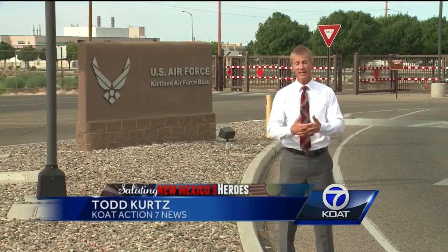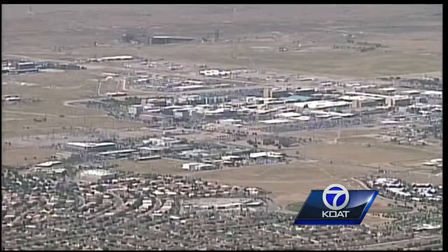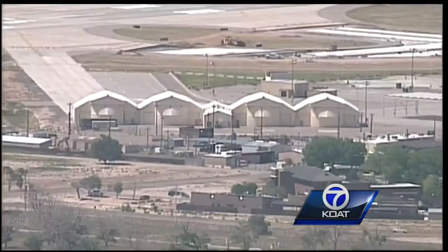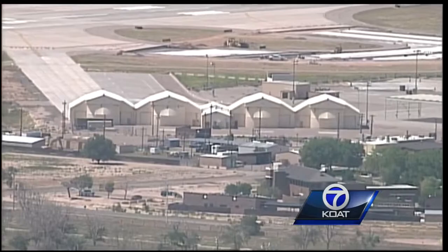Speaking of economic impact, Kirtland Air Force Base here in Albuquerque just released its latest estimate. The total economic impact — a combination of salaries, job creation, and contracts generated by businesses on Kirtland — amounts to $7.6 billion. $3.8 billion stays right here in the metro.